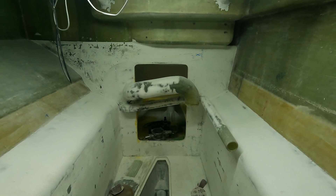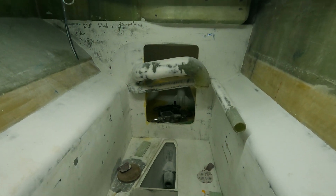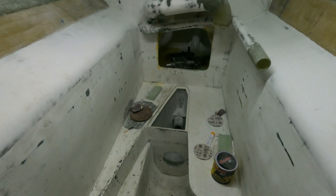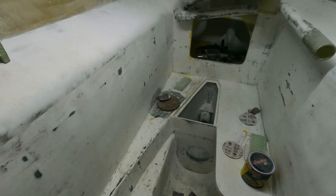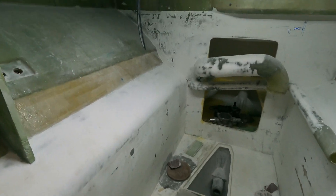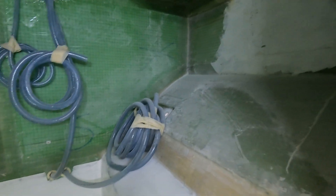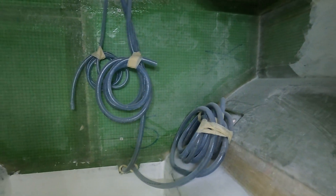Here in the engine bay we have the idle bypass and the wet exhaust. You can see down in that little pocket the round circle where the Python dryer is going to go, and the shaft will come through. This bay is all getting prepped and ready to get a good coat of paint right through, with some shelving installed.